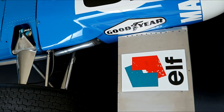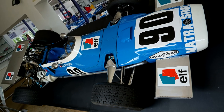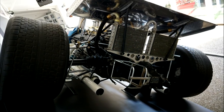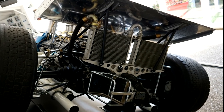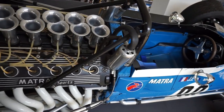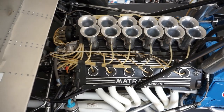Now we start with the Formula One cars. This particular one is the MS11/MS12 from 1968, chassis number one. It already features the famous Matra Sports V12 engine, which is known for an incredible sound.